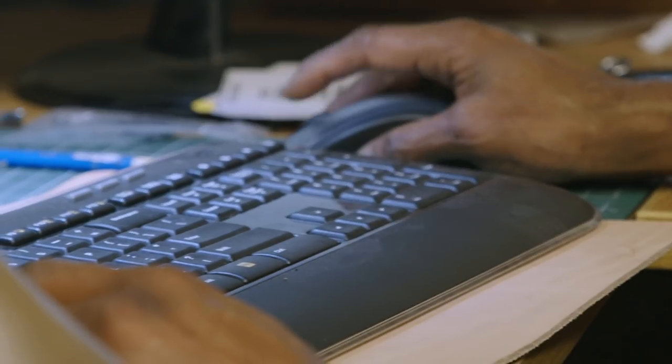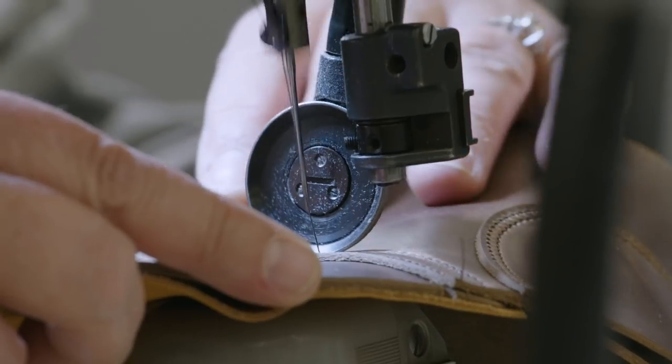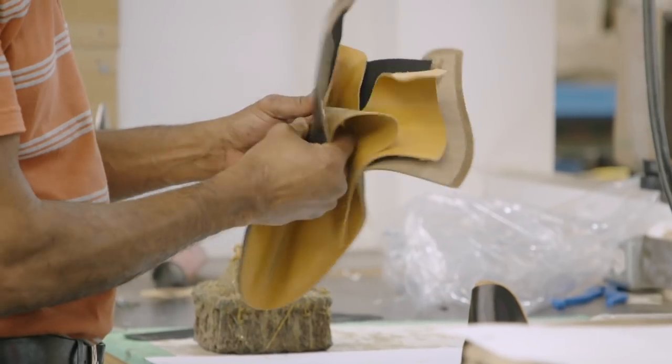He's a very unique worker. His skill set is kind of unheard of. He can fix machines. He can do every process. His sewing skill is better than our best sewers. It's unbelievable. It was like one of the best things that ever happened to Vyberg Boot when we brought him on board.